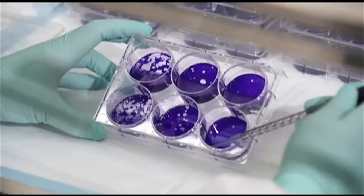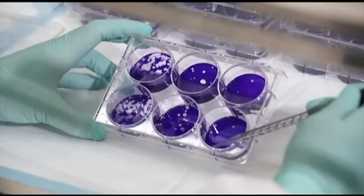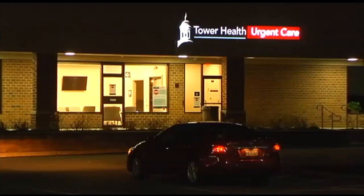The swab is then sent to a lab, evaluating the proteins and the chemical composition of the virus to see if it matches that of the coronavirus. Patients usually have to wait about three to five days to get results. The Tower Health Assessment Centers are open daily from 9 a.m. to 9 p.m.